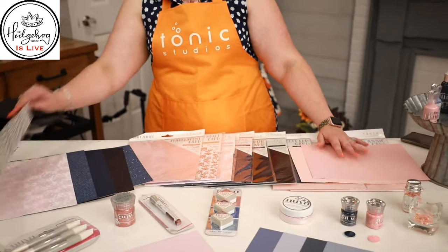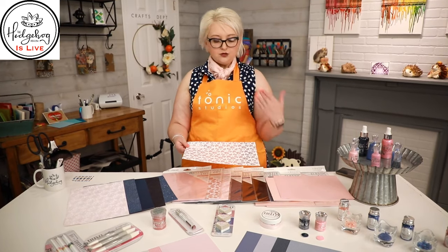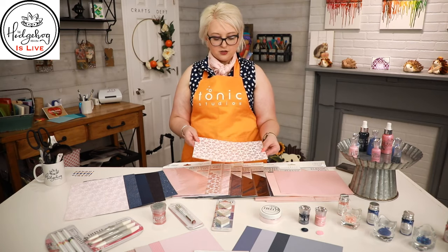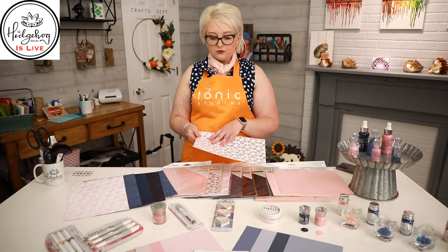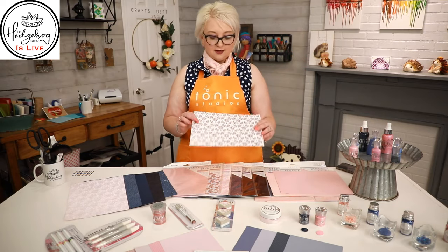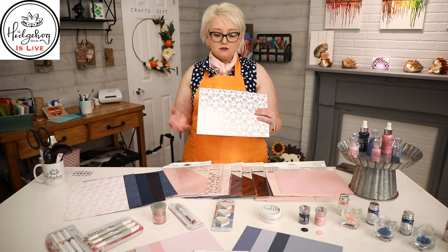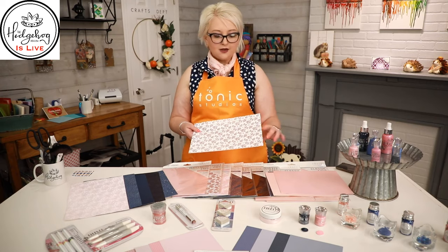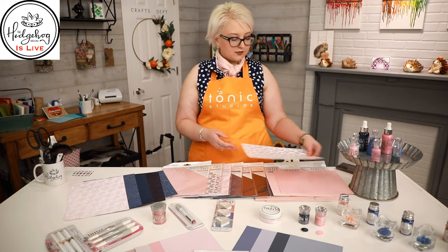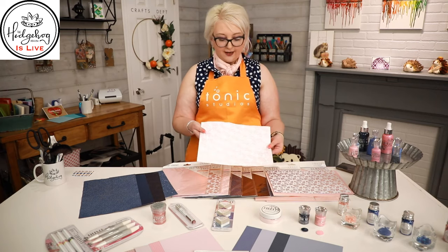We have foil cardstocks that come in A4 — slightly narrower but slightly longer than 8.5 by 11, but you can still make all your favorite cards and die-cut with it. This one is a Rose Gold Foil, which is gorgeous. You can spritz it, add mica sprays, shimmer powders, or any water-based dye inks, and the foiling will act as a resist. So if you want a baby pink background, just spritz and the foil resists. That one's called Rose Gold Posies.